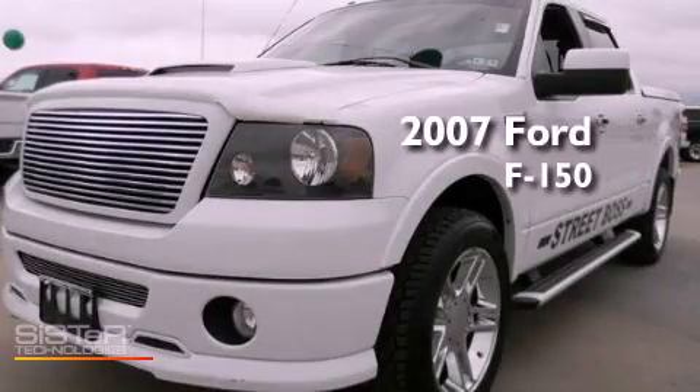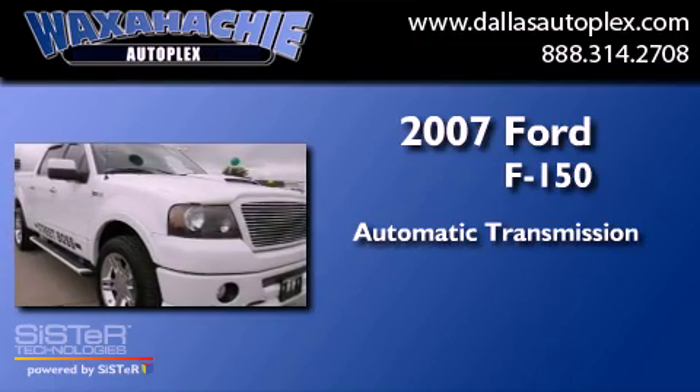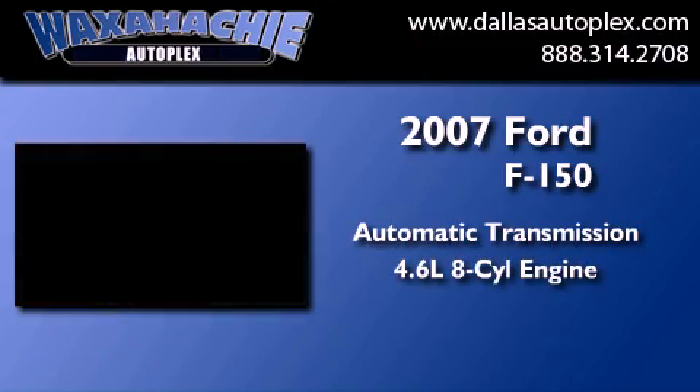This is a 2007 Ford F-150. This truck has an automatic transmission and a 4.6 liter V8.